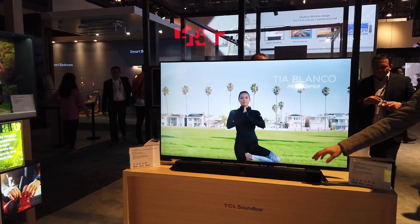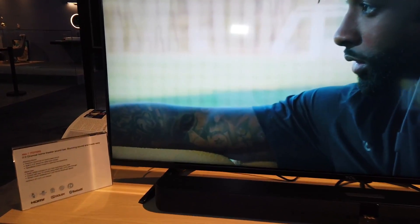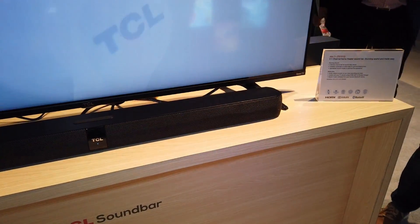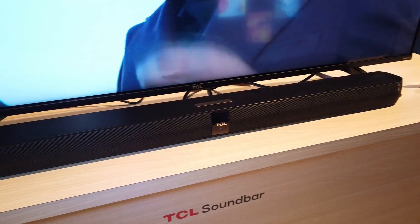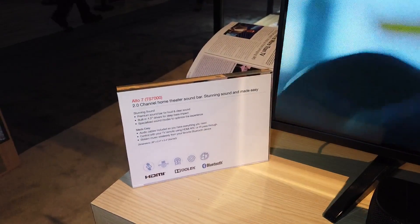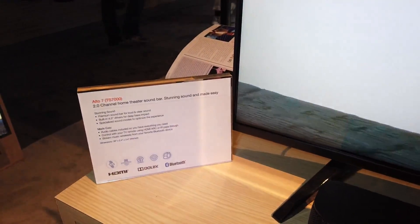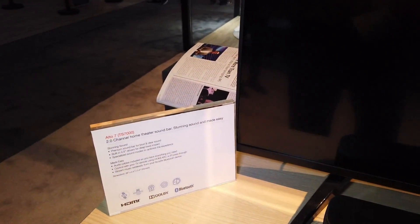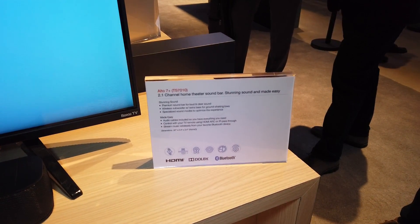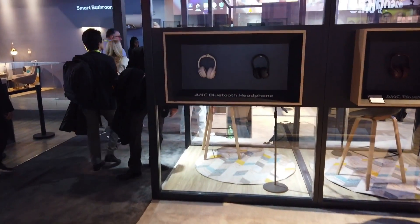TCL is coming out with new soundbars. Right here is the Alto 7, available in two different versions: the Alto 7, which is a 2.0 channel that does not come with a subwoofer, and the Alto 7 Plus, which is a 2.1 channel that does come with a subwoofer. The 2.0 channel has HDMI ARC support, a remote, and 4.5-inch drivers for deep bass.